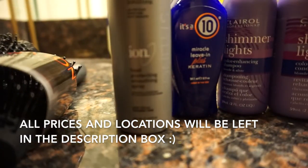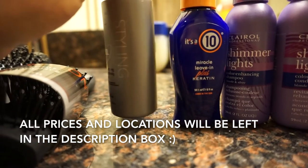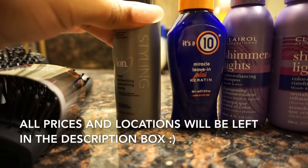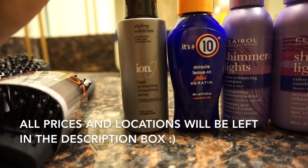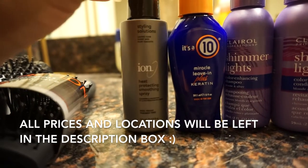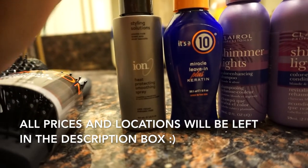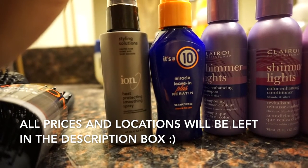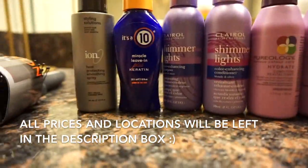I also bought this heat protectant from Ion. I didn't necessarily do a ton of research on this specifically but I've used Ion stuff before and it was pretty good, so I'm definitely going to use this especially when it gets to blow drying as well as flat ironing. I just want to make sure my hair stays as healthy as possible. From my understanding both of these are not heavy oil-based, so it shouldn't weigh my hair down — but we're definitely gonna find out once I do my hair with all these products.